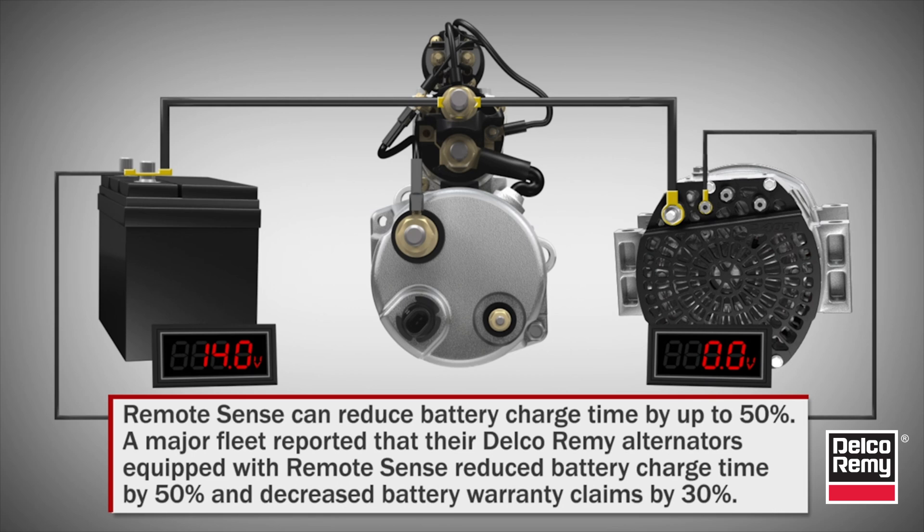A major fleet reported that their Delco Rimi alternators equipped with RemoteSense reduced battery charge time by 50 percent and decreased battery warranty claims by 30 percent.